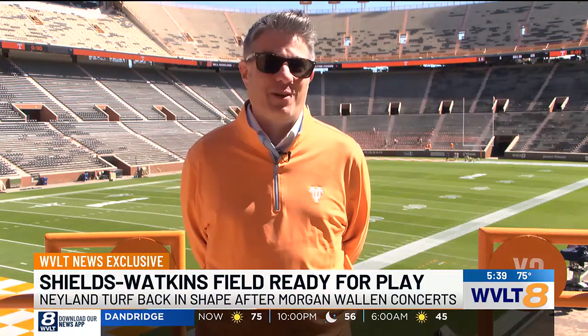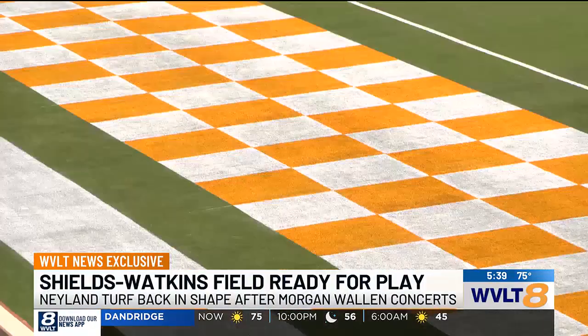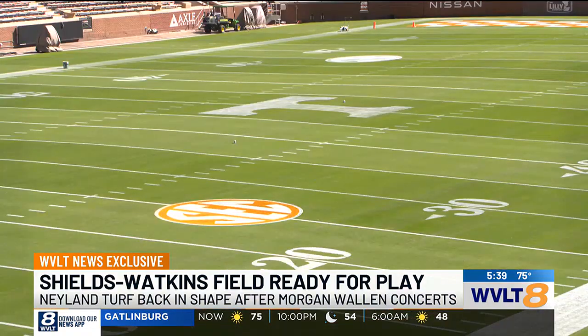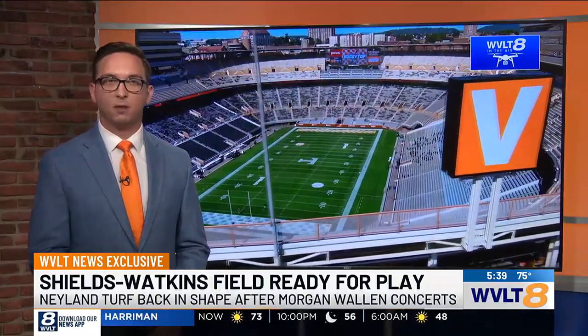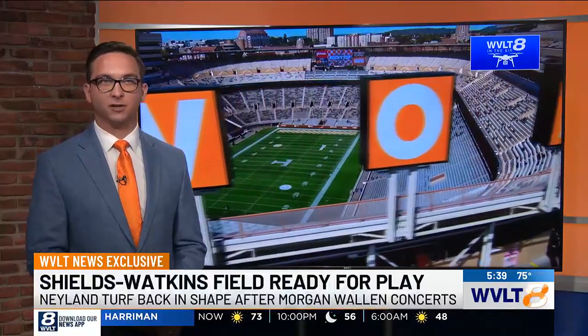So it should be a fast track tomorrow night for the Gators and Vols. Hopefully a fast track tomorrow night only for the Vols, right? Rain from Hurricane Helene actually helped everything take — grass, sod, whole nine yards. There are no worries as we get underway tomorrow night. Carolina Green is the company assisting UT with the turf, with Baum giving that relationship a ton of credit for the condition Shields-Watkins Field is in today.